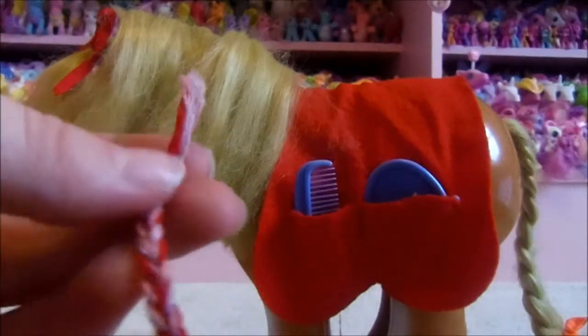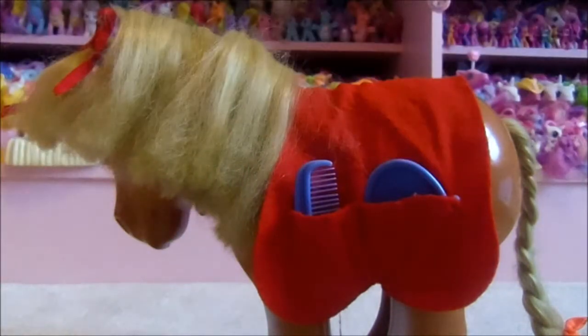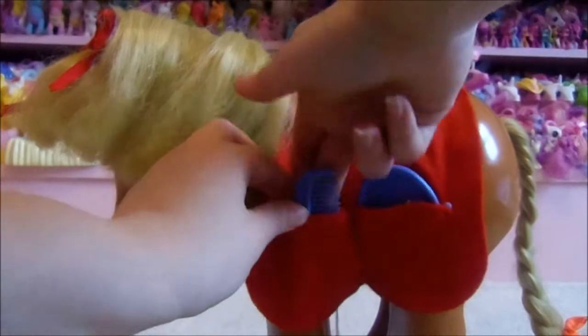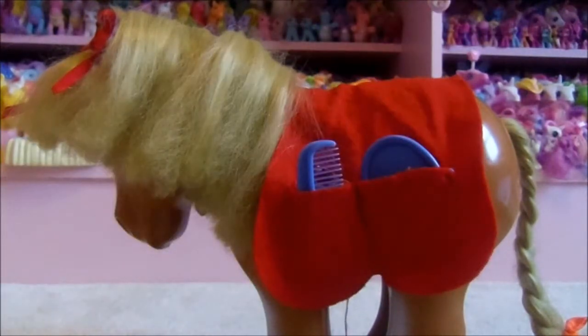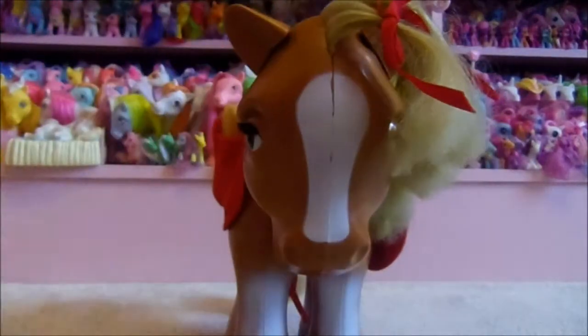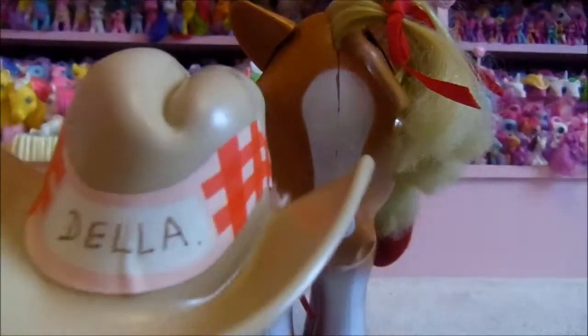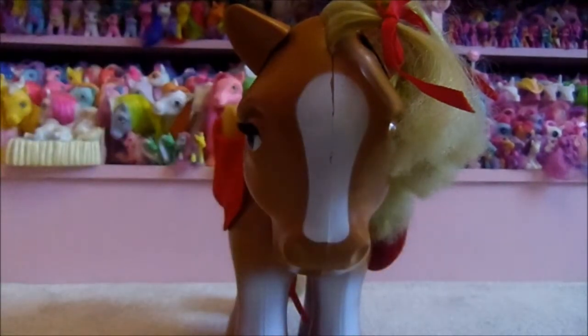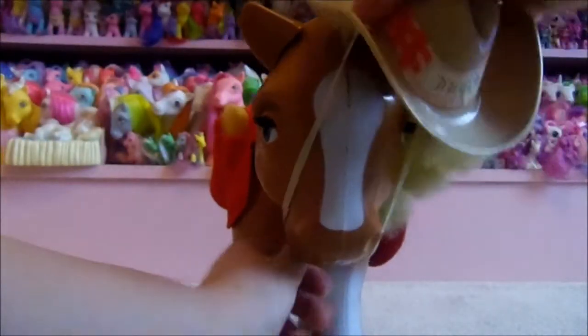This yarn also came with her, but I'm pretty sure it wasn't original — somebody had braided some yarn and tied it into her hair, and she still keeps that with her because it's part of her past. As is her hat. You can see she comes with a cowboy hat, which is a little bit odd. And as you can see here, her previous owners named her Della, and I kept the name — she's always been Della to me.